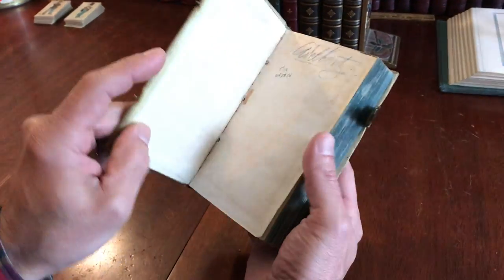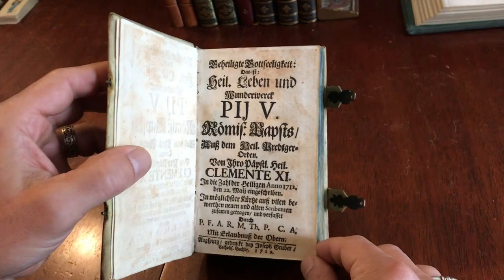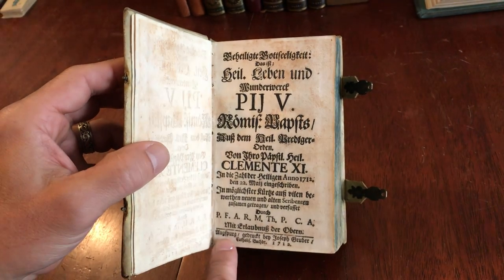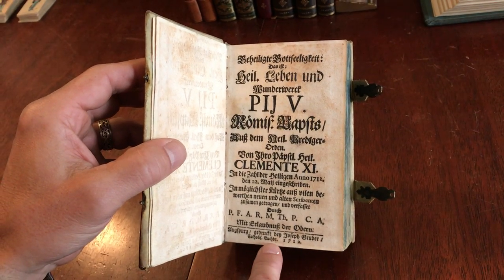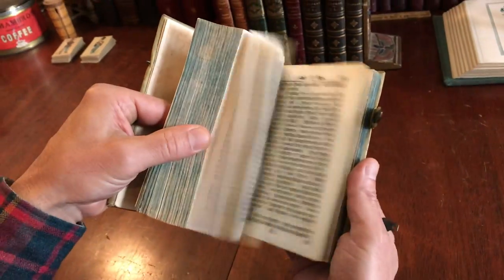Nice early stamping on the cover. It's great to see a beautiful title page with lovely typesetting and nice typography — a 1712 date, Augsburg, printed by Josef Gruber, a Catholic book dealer. This is a work of Christianity, of Catholicism.